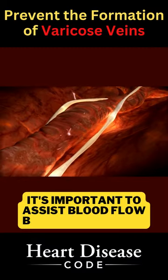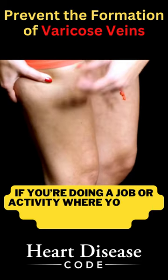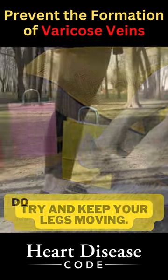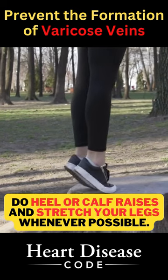Therefore, it's important to assist blood flow back to the heart. If you're doing a job or activity where you have to stand for a long period of time, try and keep your legs moving. This could be done by doing heel or calf raises and stretching your legs whenever possible.